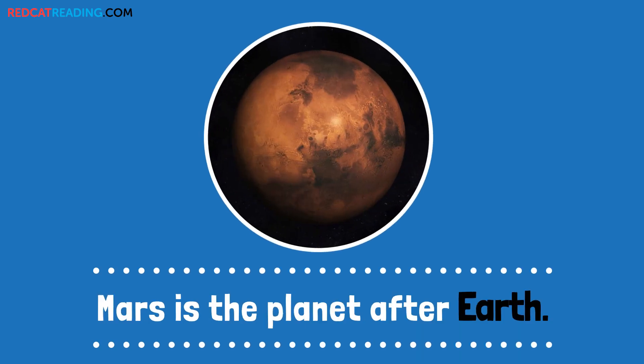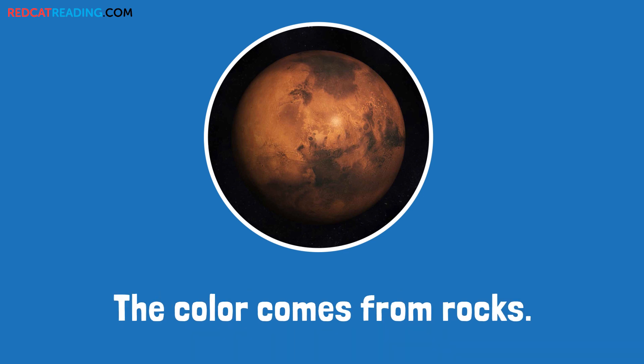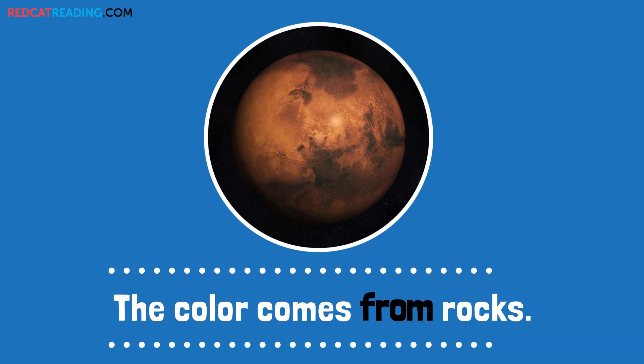Mars is the planet after Earth. Mars is a red planet. The color comes from rocks.